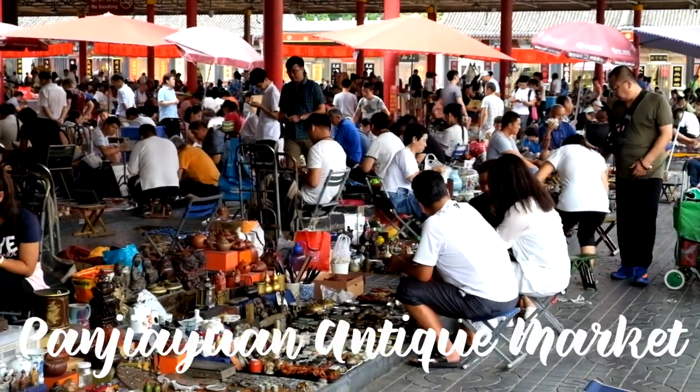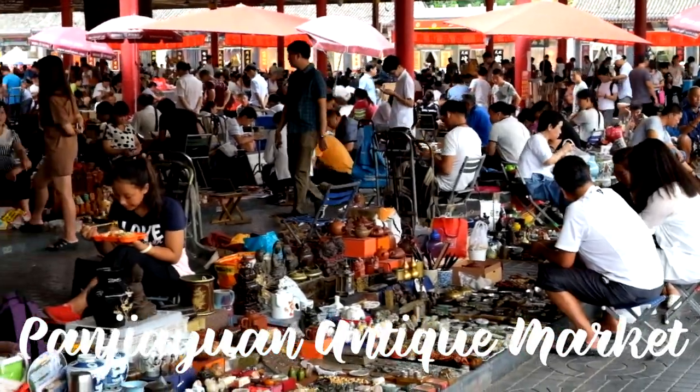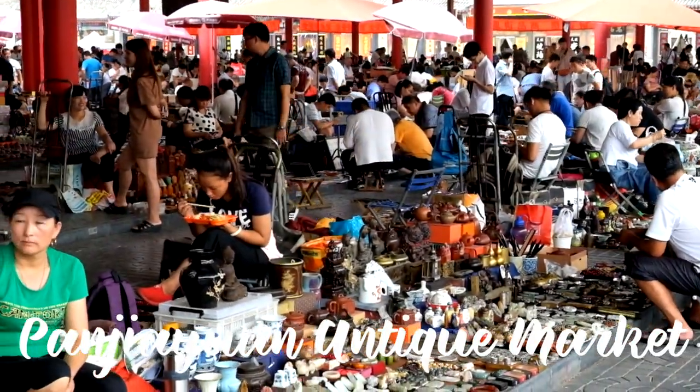That was all for this video — my five tips on how to survive the Beijing summer heat. If you have more tips, please let me know in the comments below. We can share and everyone can learn something from it. I hope you will have a great trip to Beijing even though it's so freaking hot here. Thank you for watching. I'll see you again very soon. Link is out — see ya, zaijian, bye-bye!